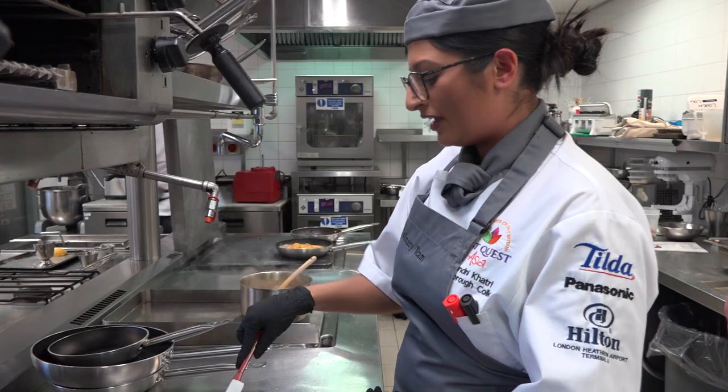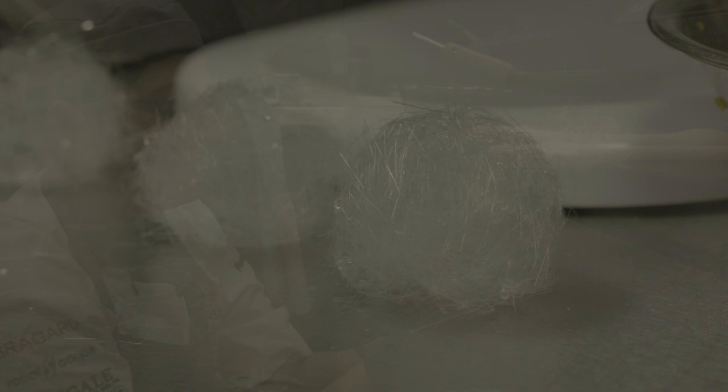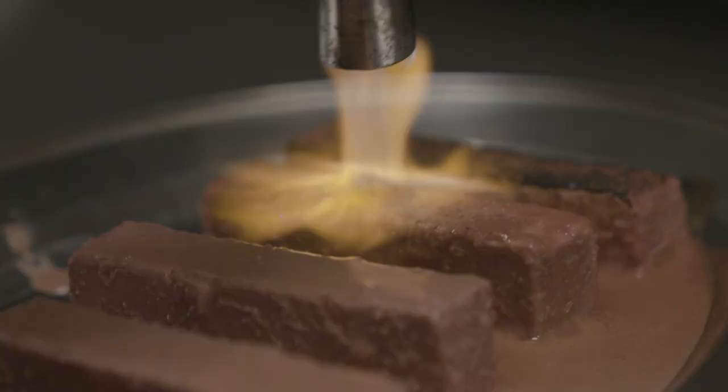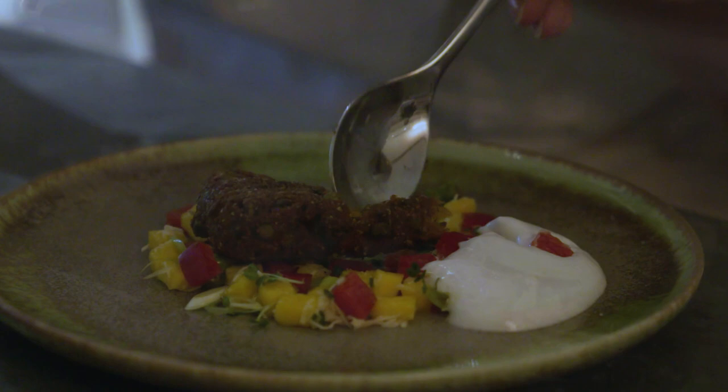Getting ready to spin the sugar decoration to go on top. This is the bit where it's kind of dubious because the moisture in the kitchen really affects the sugar holding. I'm trying to hold off doing it too soon, but we're starting to plate up our courses now, so I think we're on schedule.